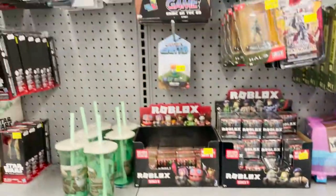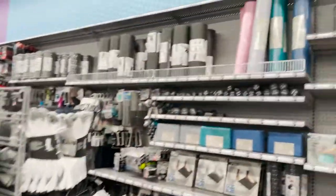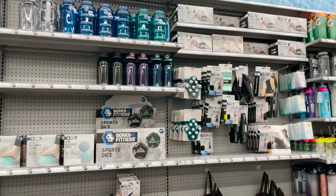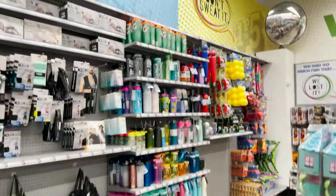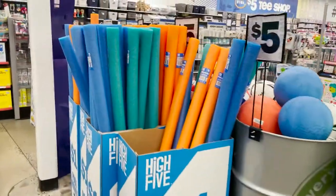They have some mugs for Star Wars lovers. Then there's workout equipment and mats, resistance bands, water bottles, hula hoops, and pool toys.